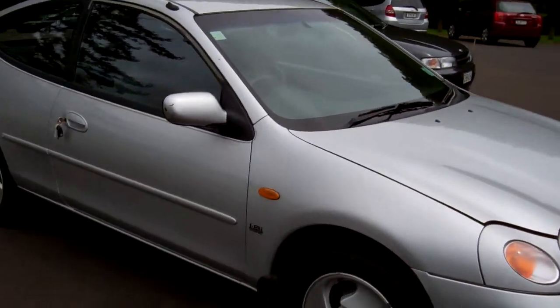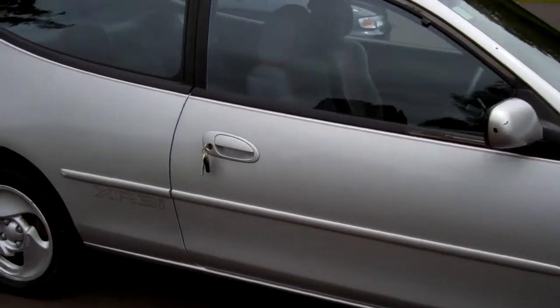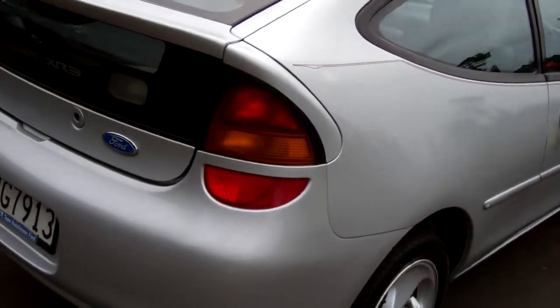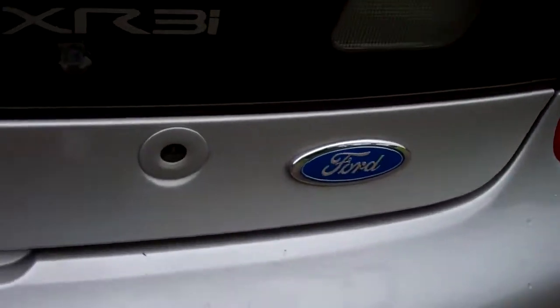Hi, this is Dan from Cash4Cars. What you're looking at is our latest vehicle to go on the internet in an auction. This is a 1996 Ford Laser XR3i — always a popular little sporty hatch.